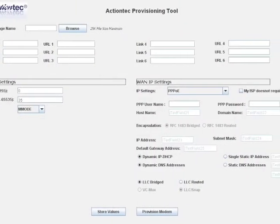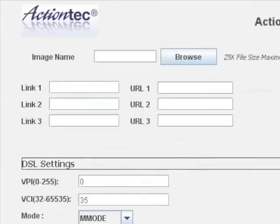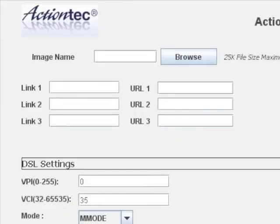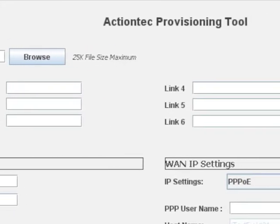The ActionTech Provisioning Tool allows you to customize the modem's home screen with your logo and selected internet links. As you can see, it's easy to select the graphics file of your logo and up to six links or URLs of your choice.